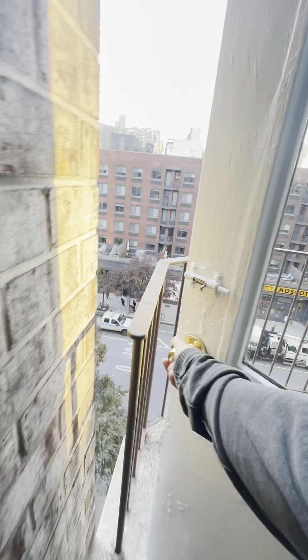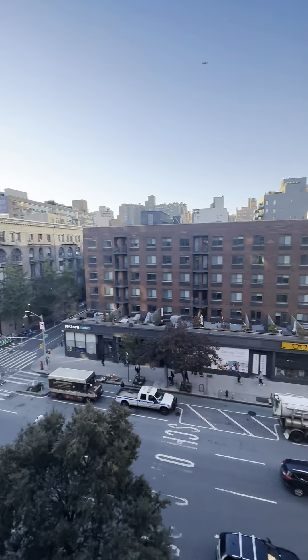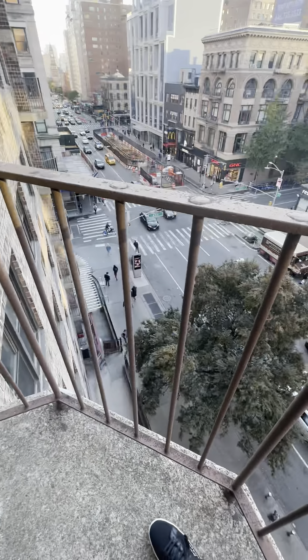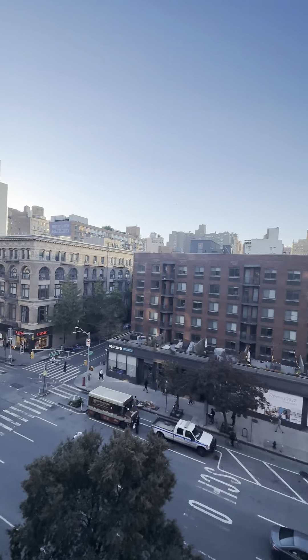We do have a private patio — it's a cute little patio. You could put like a small table or something like that. Looking down into the West Village.